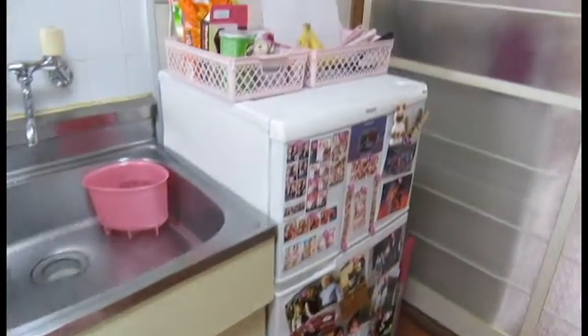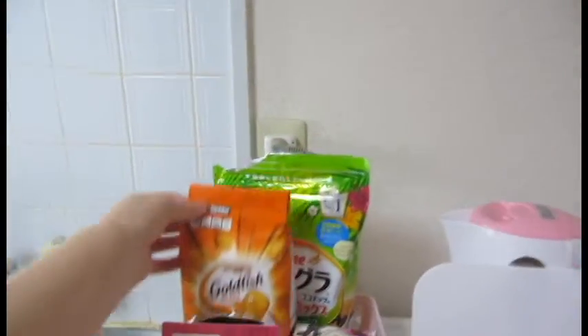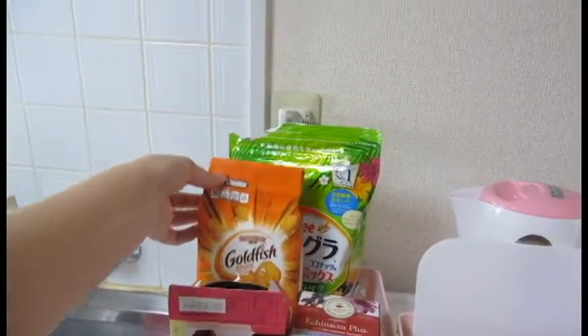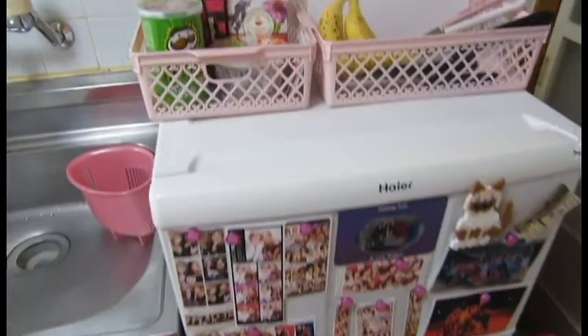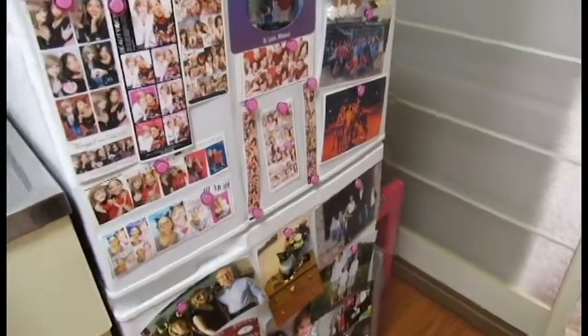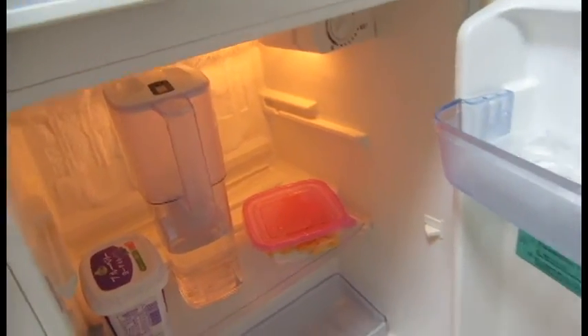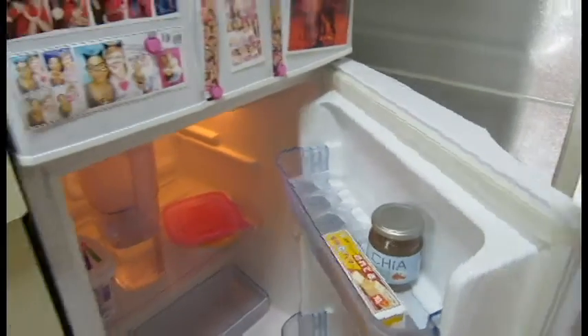And my refrigerator, which is very tiny. And I have my snacks of course — I brought these from home because you can't find them here. And of course I had to deck out my fridge. There's not a lot of space in there because I had to take out one shelf so I could fit in my Brita filter, so I don't have very much room.